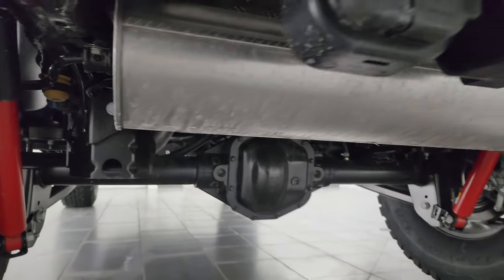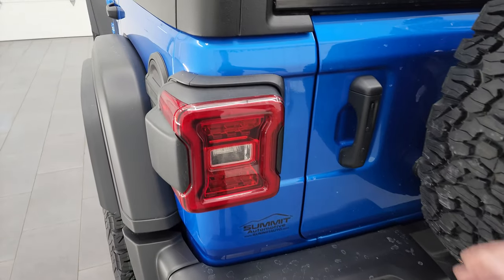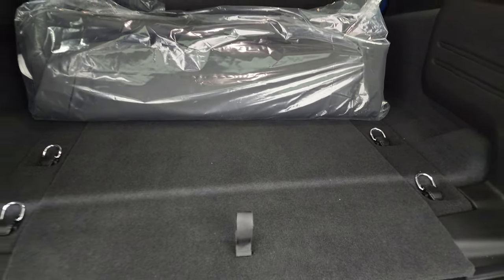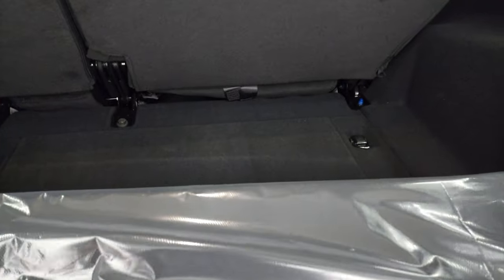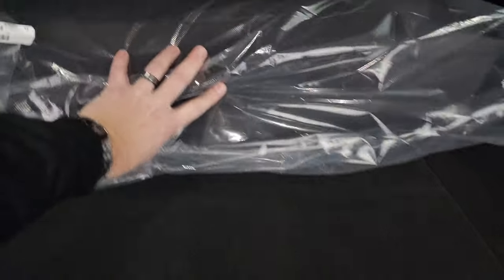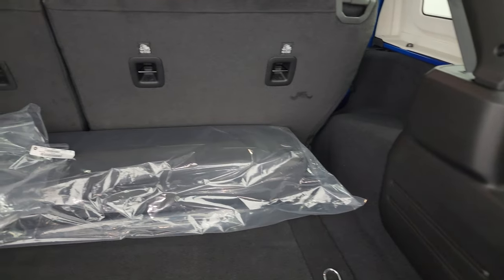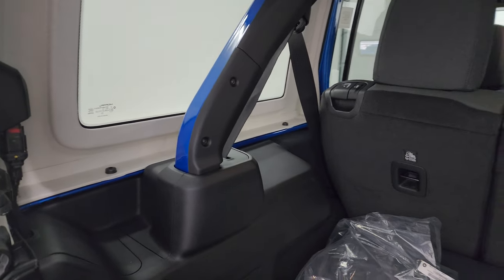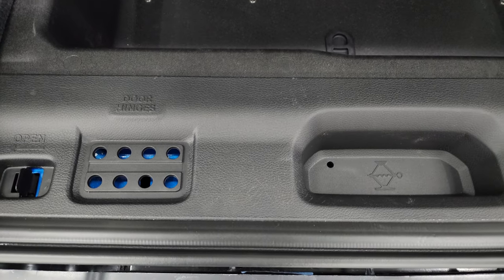You get the red shocks with the Rubicon package. Now this one is not capable of doing 5,000 pounds towing — that's because of those 4.56 gears, you lose that 5,000 pound capability; I believe it's 3,500 — correct me in the comments if I'm wrong. You get the case for those front hard top pieces. This one does not have the Alpine sound system. You get four bolts on each side and two quick disconnects to take this hard top off, and we did a demo on how to take that hard top off if you want to check that out — it's in the description.